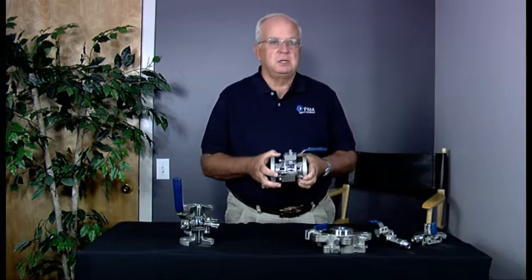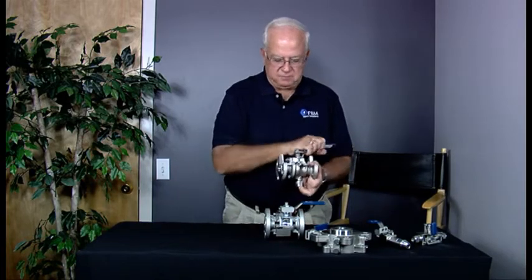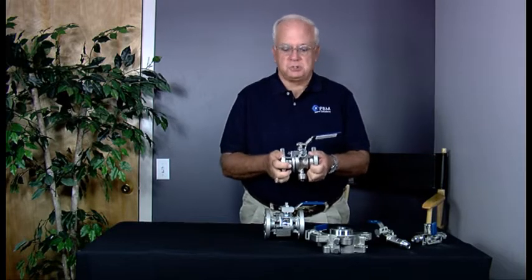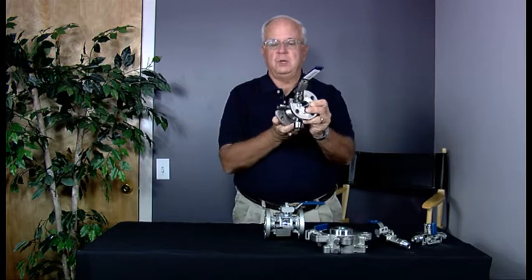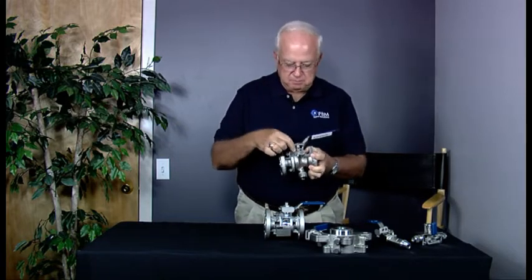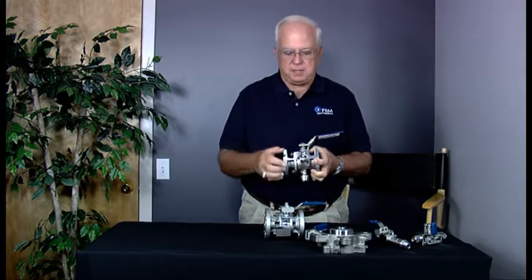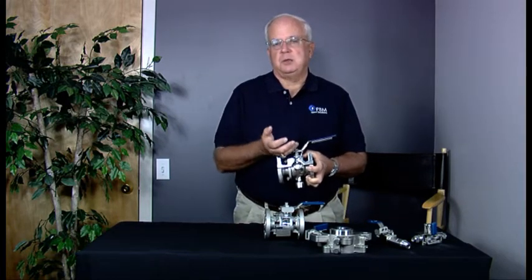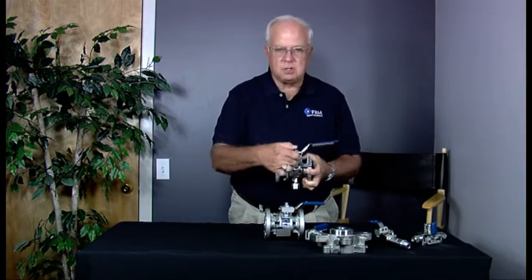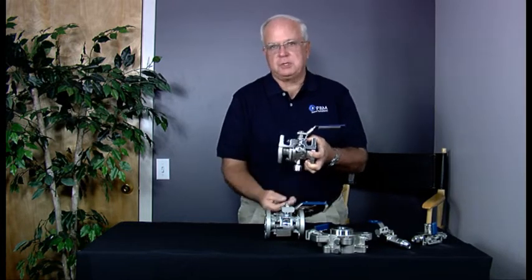No one else does this, but it is an answer to the problem. Here's the same valve with two purge ports located in the body. What this allows you to do is when the valve is fully open and fluid flow can go through, but you still have material entrained around the body and around the ball inside the body, you can come in with a purge — a steam, a fluid, whatever it might be — into the side of the valve and drain out the bottom.